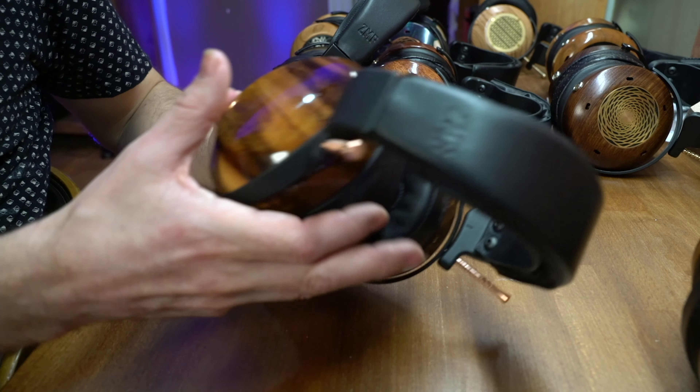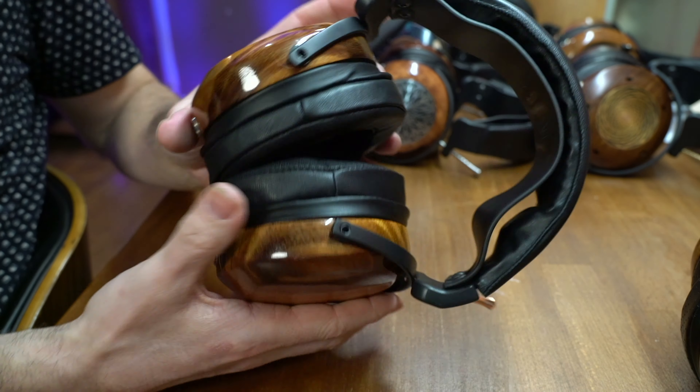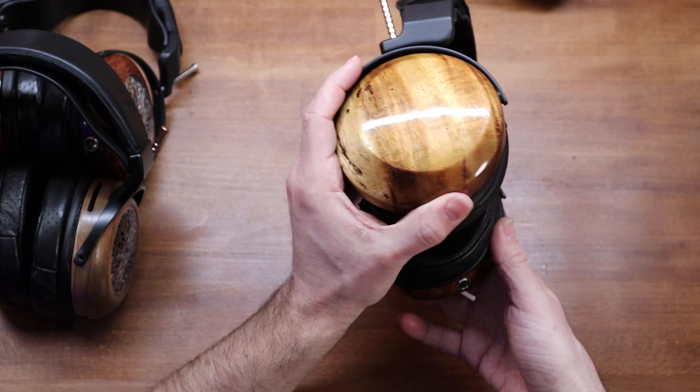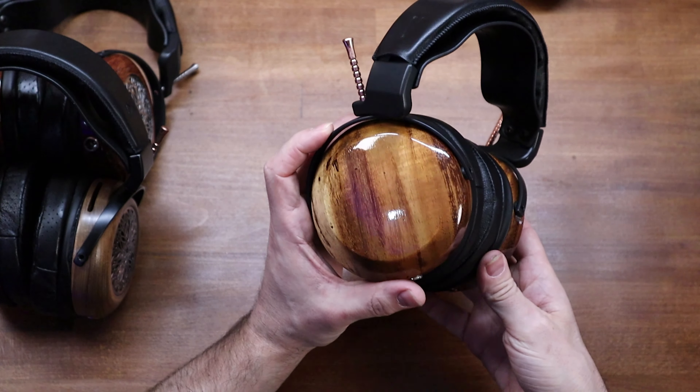The second thing we've got coming is this Koa Wood Verite Closed. This is a domestic wood, which is pretty sweet — it's coming straight from Hawaii. The Koa is just maybe the most chatoyant wood that we've used. It's got such a luminescence to it; the light just kind of dances off of it. If you change the angle with the light, you can see all the light dancing off it. The nice lightweight of these gives them a natural decay that really makes the closed headphones sound even more open.